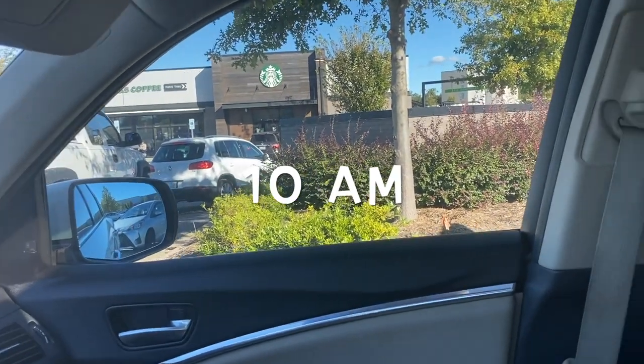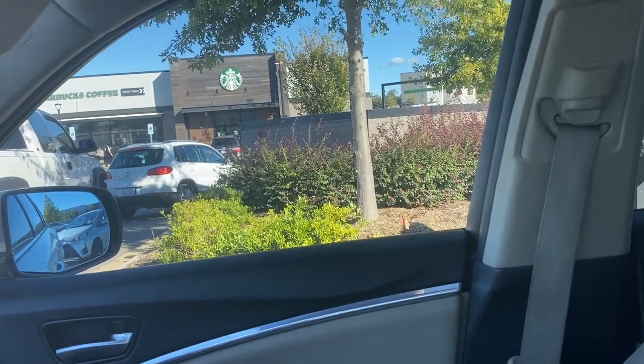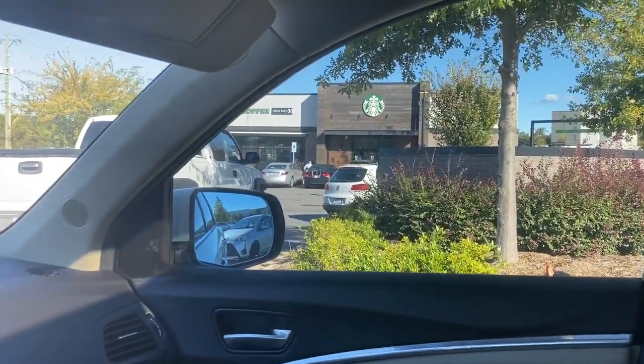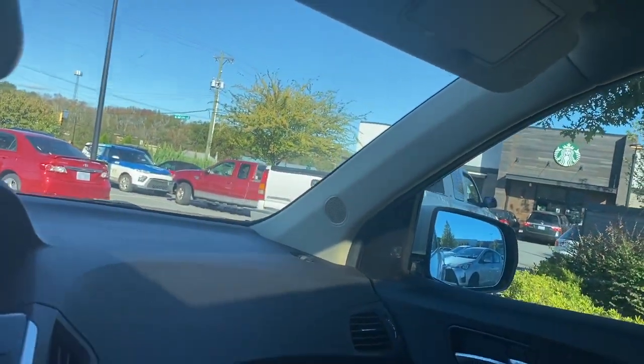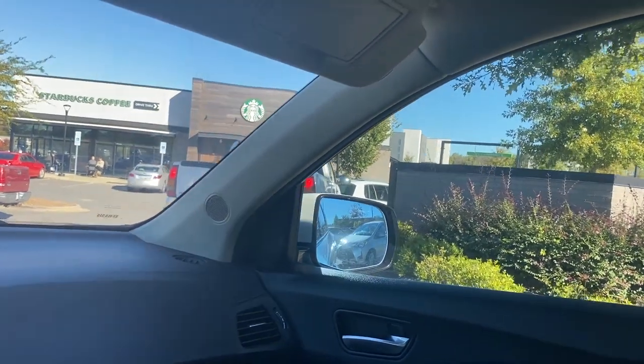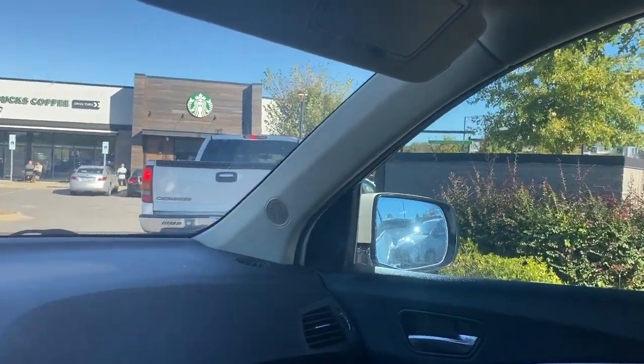I'm at Starbucks trying to get my coffee to start out my day and the line is extra long and moving rather slow, but it will be worth it.